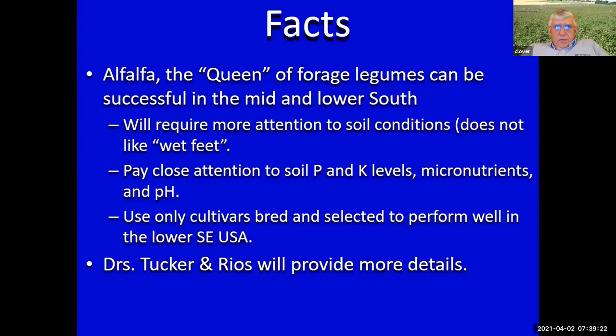It kind of pains me as a clover person to say this, but certainly alfalfa is the queen of the forage legumes. It has been thought to not be the legume for the mid and lower south, but we think now it is. To be successful with alfalfa, keep away from poorly drained soils, pay close attention to soil testing and fertility — particularly potassium and micronutrients magnesium and boron — and absolutely stay away from any cultivar that was not bred and developed in the deep south.